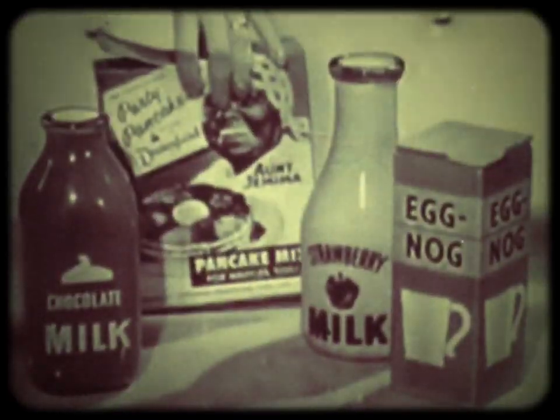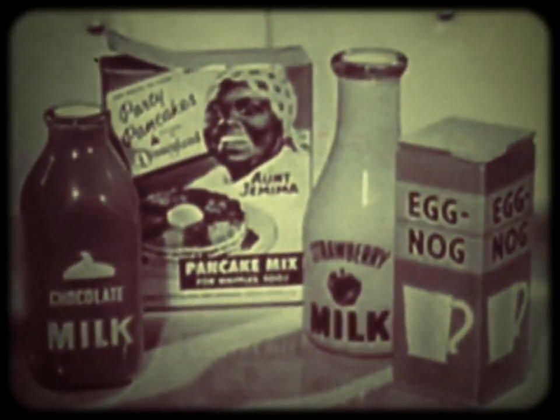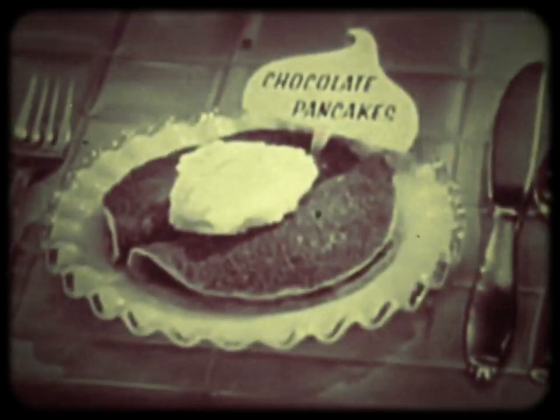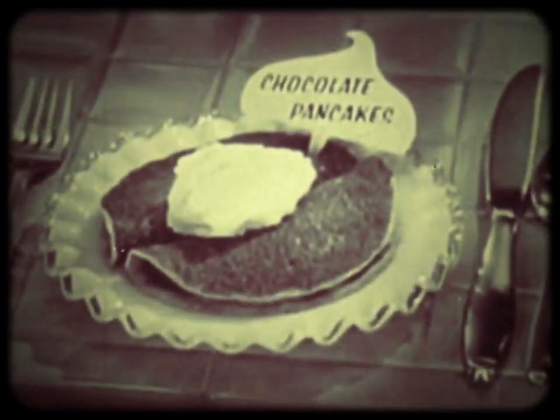Your milkman has them, too. Make all three kinds with Aunt Jemima pancake mix and the different flavored dairy drinks from your grocer or milkman. Try the Disneyland sensation, Aunt Jemima Party Pancakes.